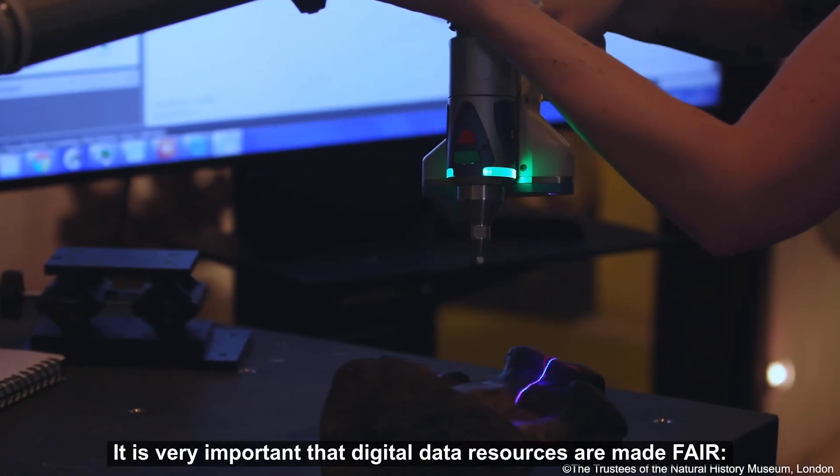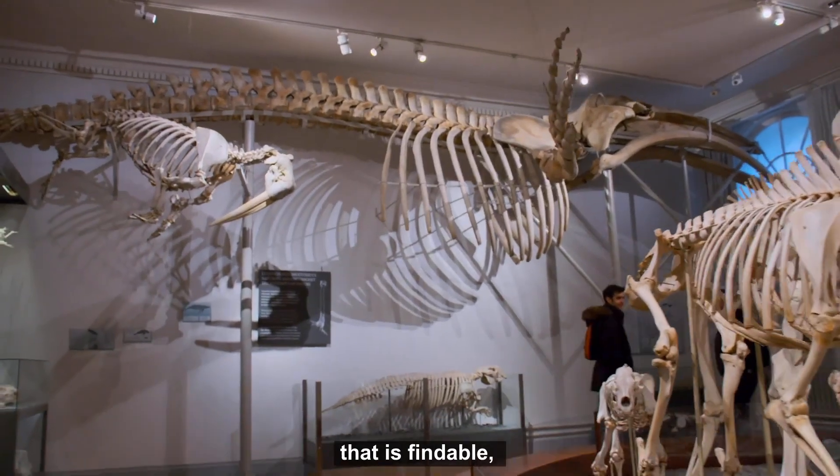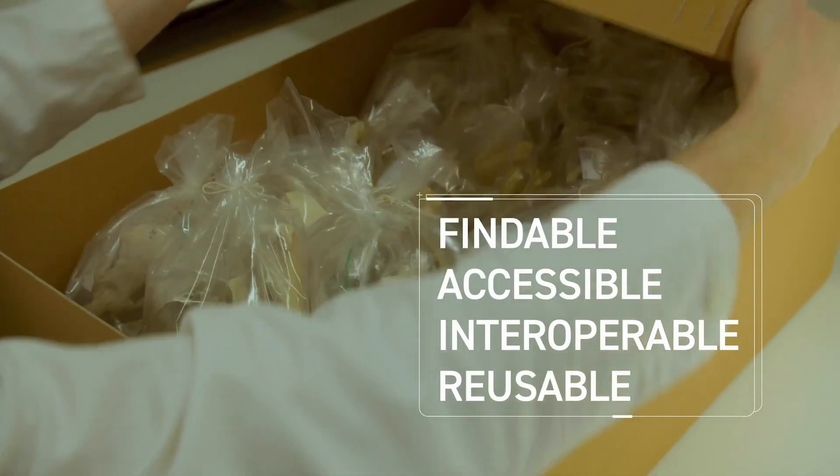It's very important that digital data resources are made FAIR — that is findable, accessible, interoperable and reusable.